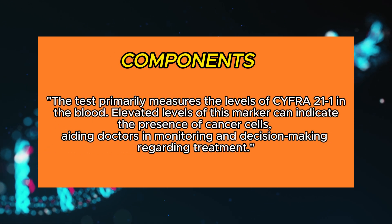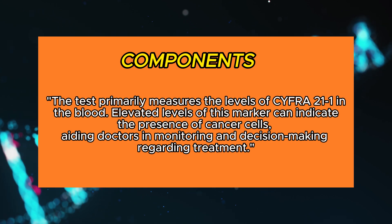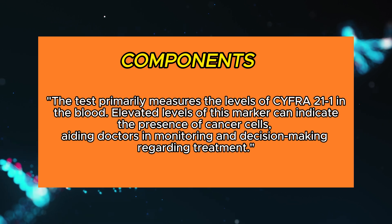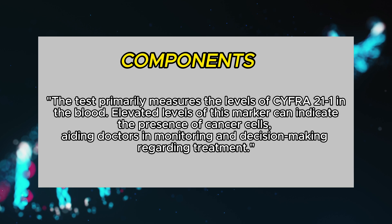The test primarily measures the levels of CYFRA 21-1 in the blood. Elevated levels of this marker can indicate the presence of cancer cells, aiding doctors in monitoring and decision-making regarding treatment.